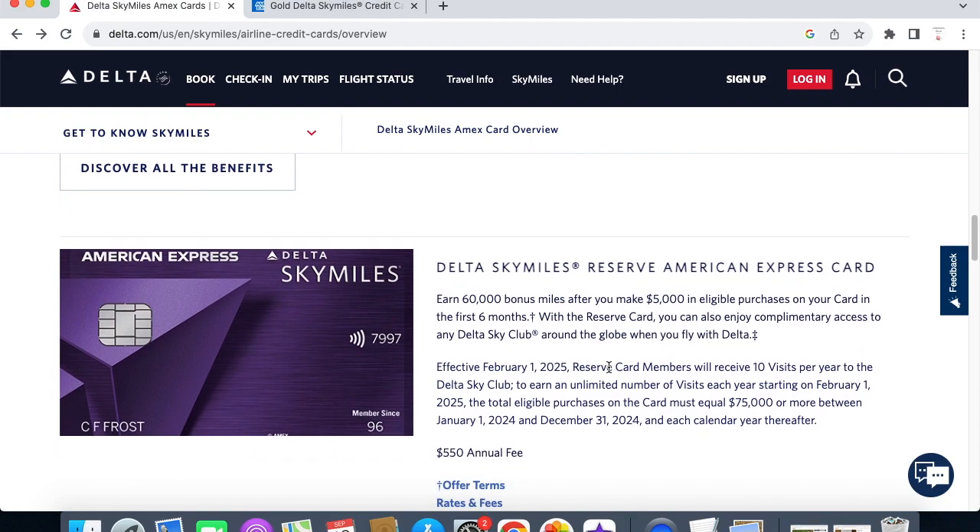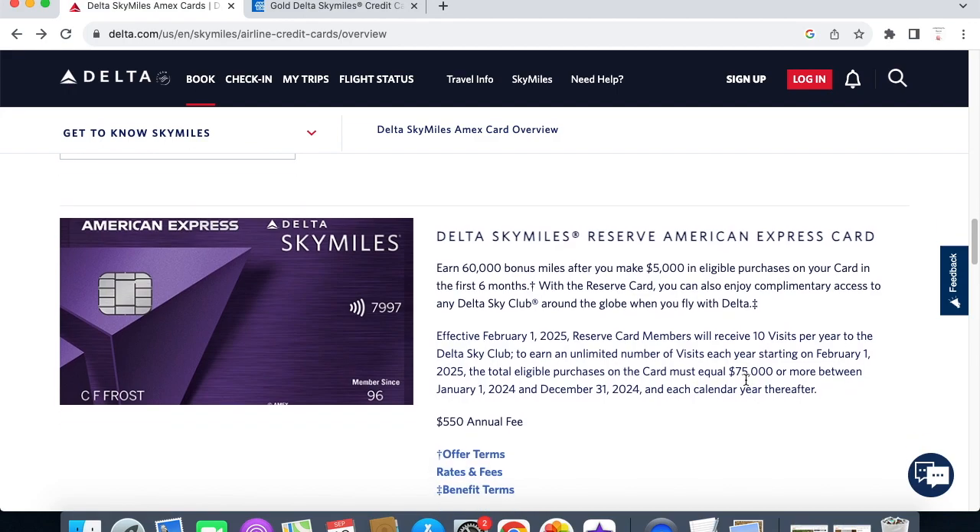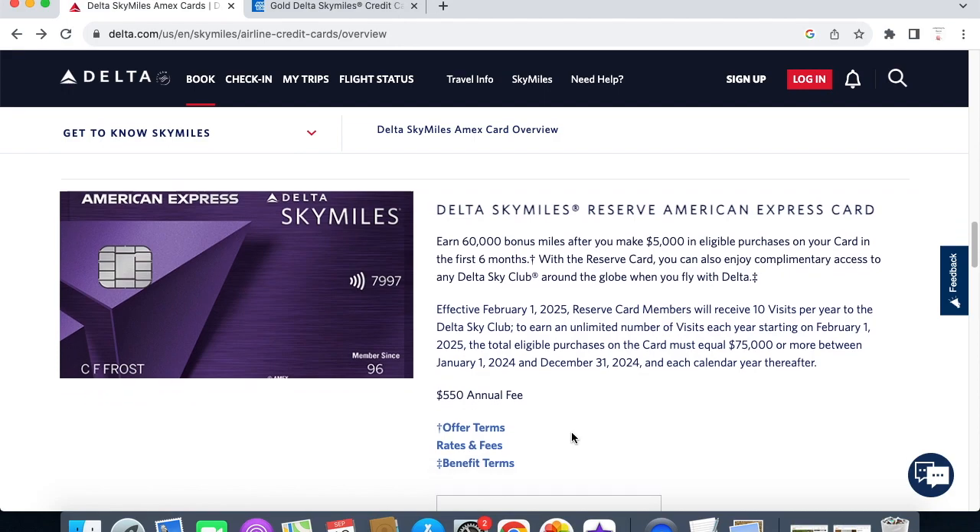Next we have the Delta SkyMiles Reserve American Express card, where you can earn 60,000 bonus miles after you make $5,000 in eligible purchases within the first six months. There's information here about changes Delta is making — you will receive 10 visits per year to the Delta Sky Club, effective February 1st, 2025. This card has an annual fee of $550.